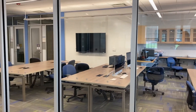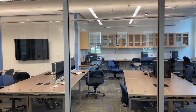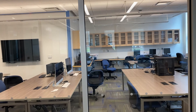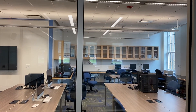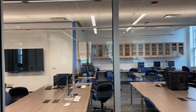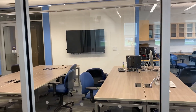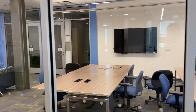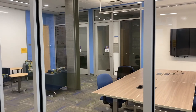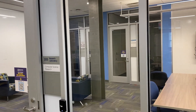On the right here we have the research lab where students, computer science majors, and faculty work together in a collaborative environment on research projects. This lab is restricted to computer science majors involved in research projects as well as computer science faculty, and this lab is further described in a separate video.